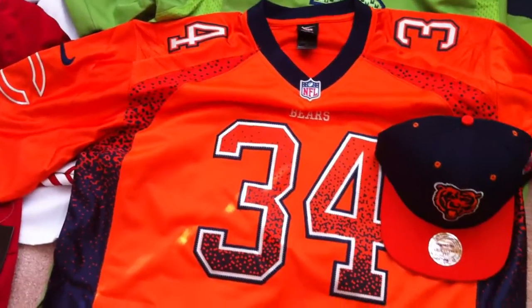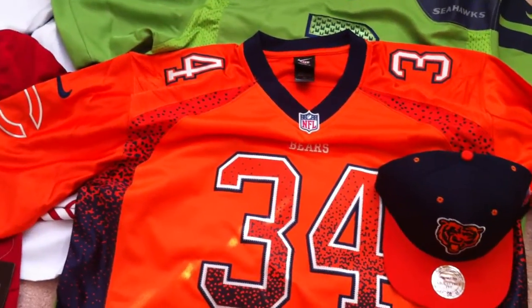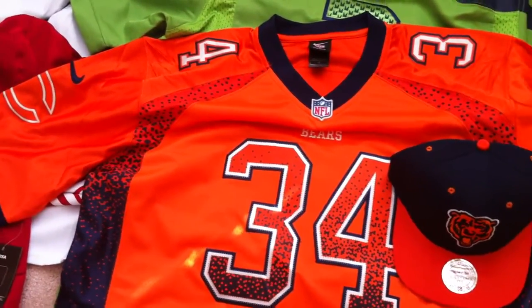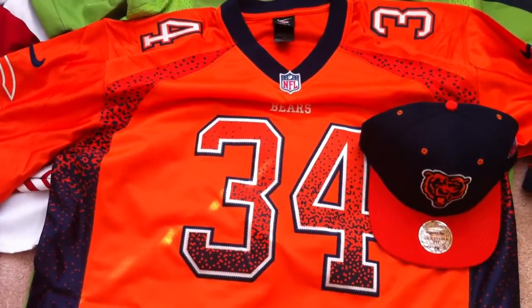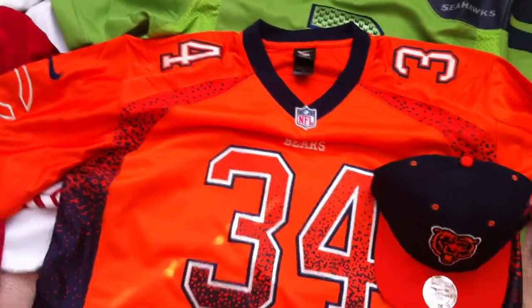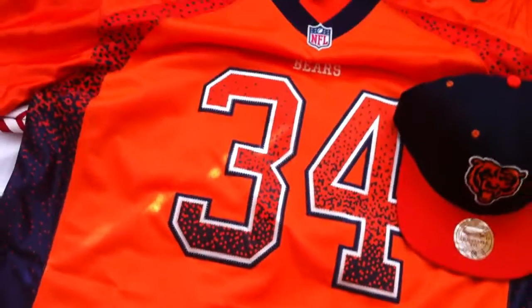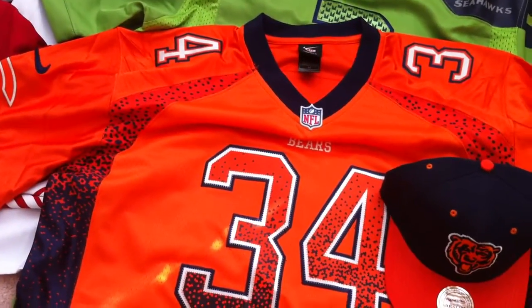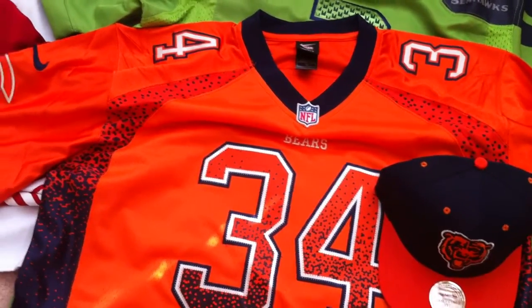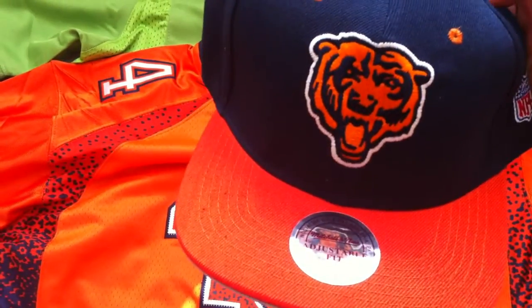Starting out with my Walter Payton Drift Away Series jersey. This is not the elite — it's not the type of jersey worn on the field at all. It is really a fashion jersey, very nice quality. It does run a little bit small; this is a 52 and it fits more like about a 48. It's a nice fit though, very nice. I got the hat to match it — Chicago Bears fan.